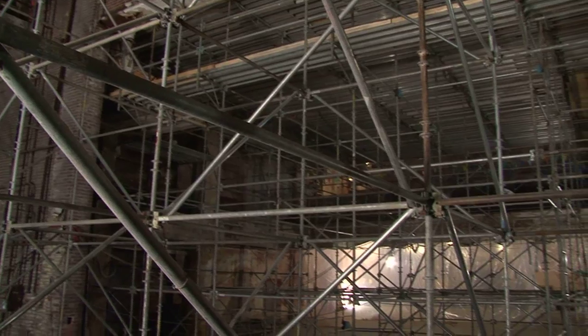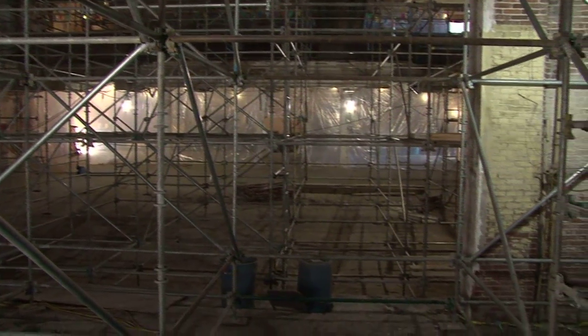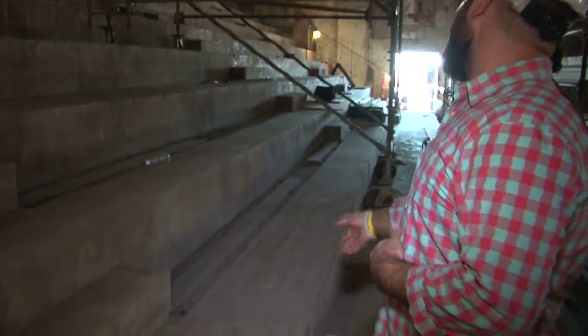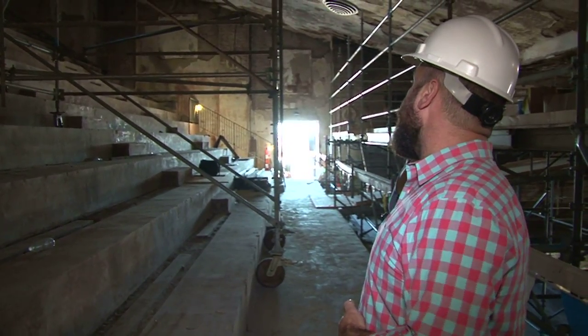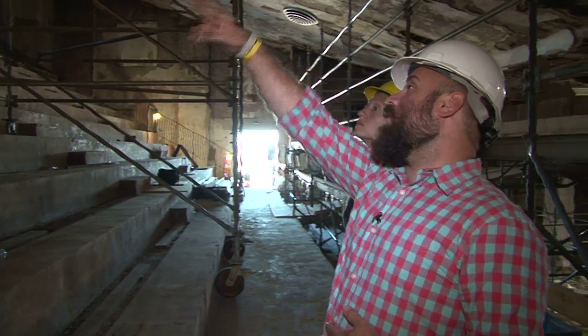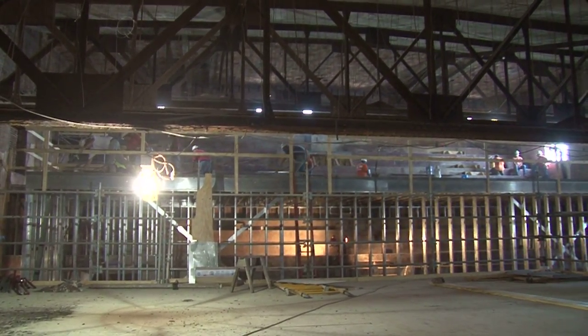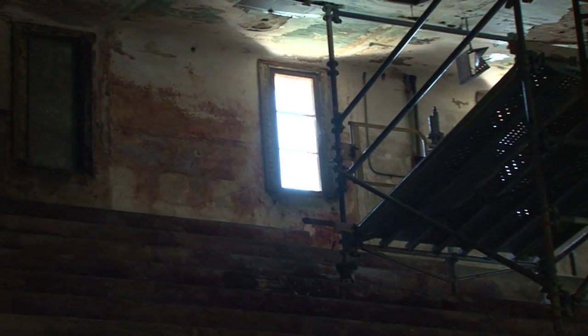Although the building will be available as a venue, its main purpose will be as a performance and education space for the Grand Center Arts Academy. We'll build a new wall here going all the way up, and a new floor level about 15 feet above where we're standing. The upper levels of the tiered seating will be classrooms — two music rooms and a drama room — where students can sit in tiered seating and use a large flat section in front to act, almost like a small theater.